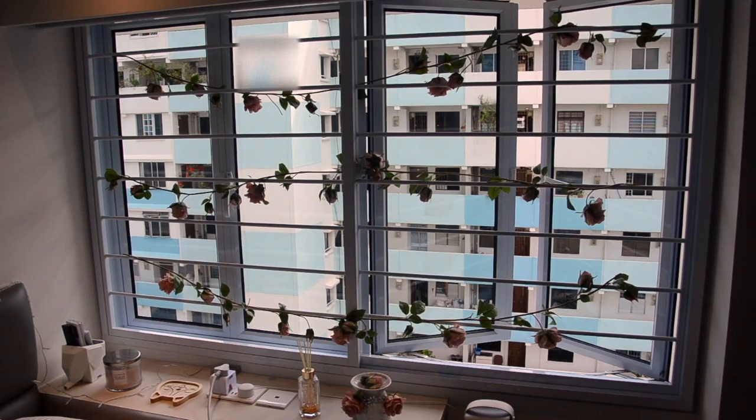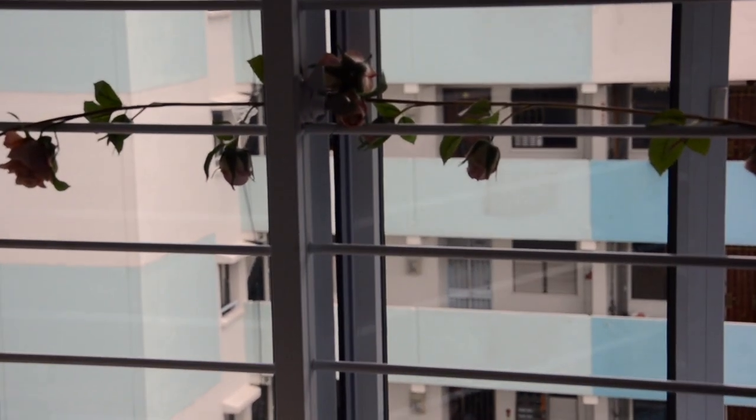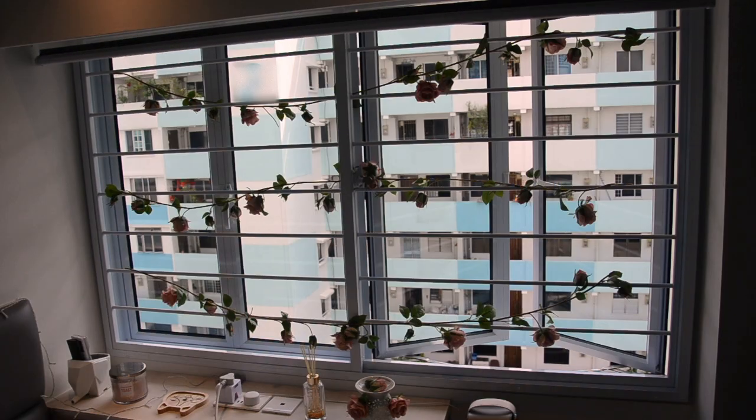Moving on to my view that I see every day — it's kind of shitty to be honest, but I hang these fake flowers around it. Fun fact, they're from my 21st birthday which I kept. So yeah, Taobao. Super cheap.